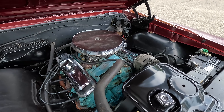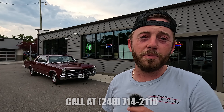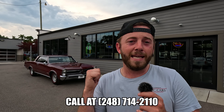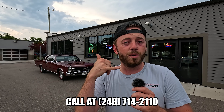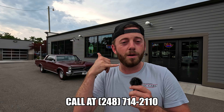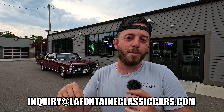This car is a riot — really tight, really smooth, drives incredibly. A couple of minor cosmetics we could do to take it up a notch. Give us a call if you want to know anything more about it. We just finished doing our thing with it, and if you want to know more, the number is 248-714-2110, or drop us an email at inquiry@lafontaineclassiccars.com.